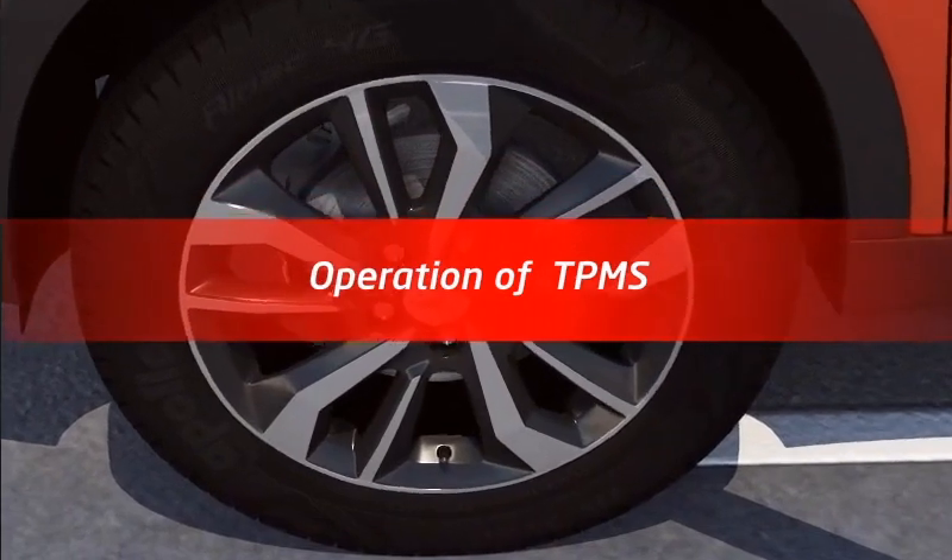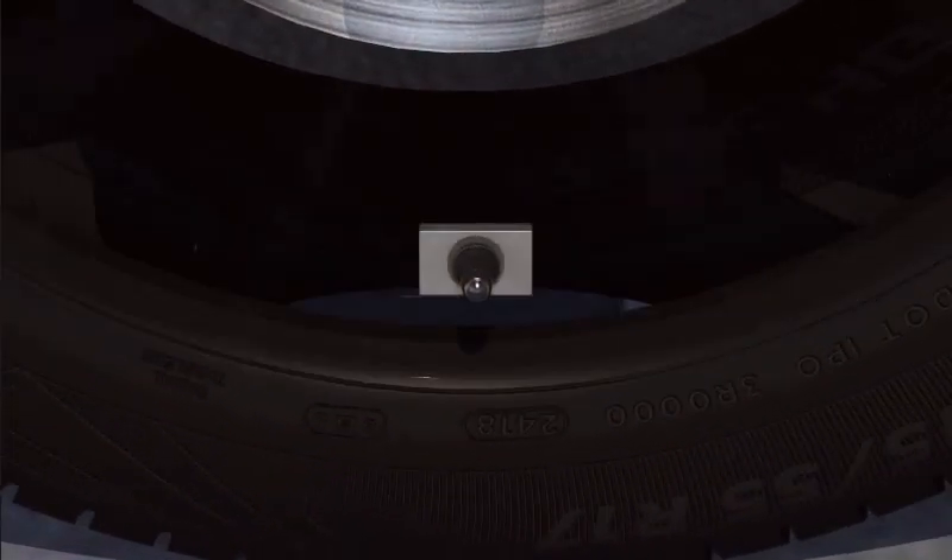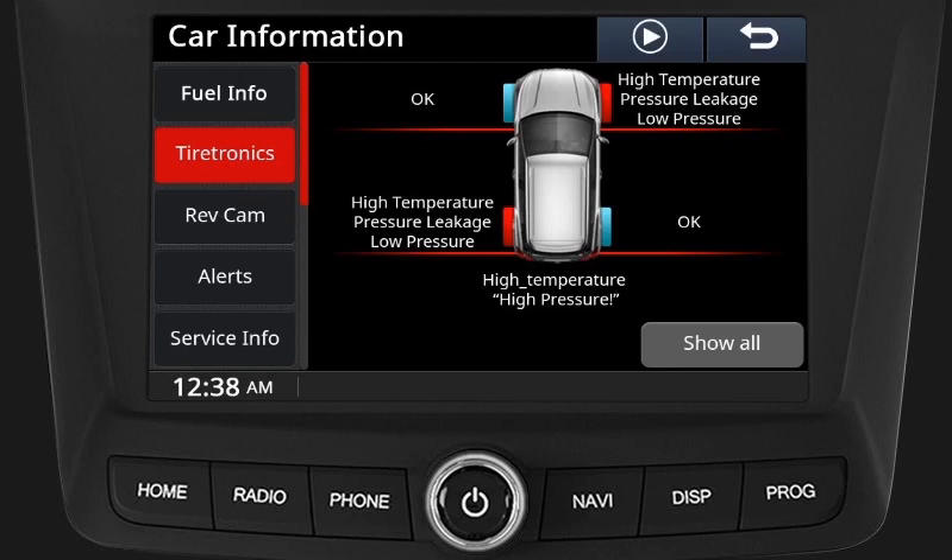Operation of TPMS: The tire pressure monitoring system uses wireless technology with wheel rim-mounted electronic sensors to monitor tire pressure. Tiretronics sensors transmit tire pressure and temperature readings to the receiver module, which in turn communicates this information to the instrument cluster and infotainment system.